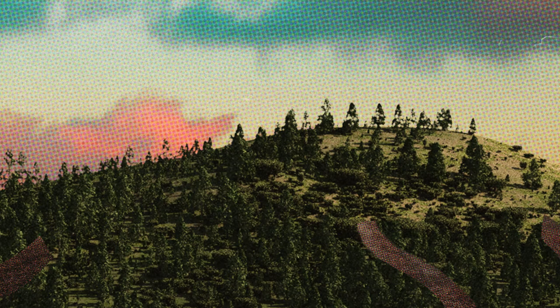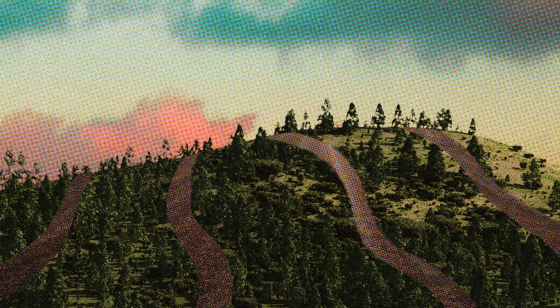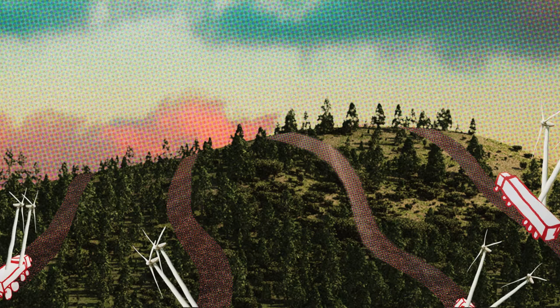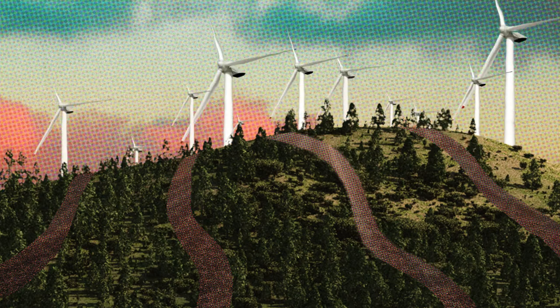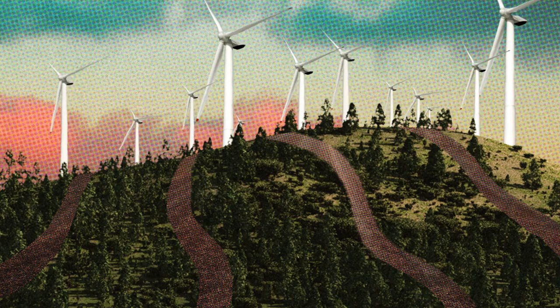Renewable energy installations, like wind and solar farms, need to be built and maintained. They require new roads and infrastructure, and transporting the building materials causes more pollution.